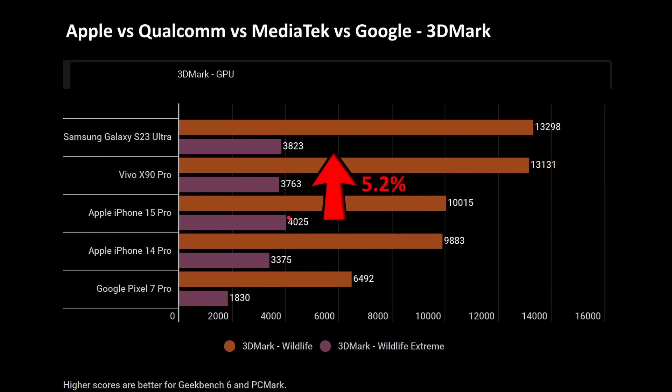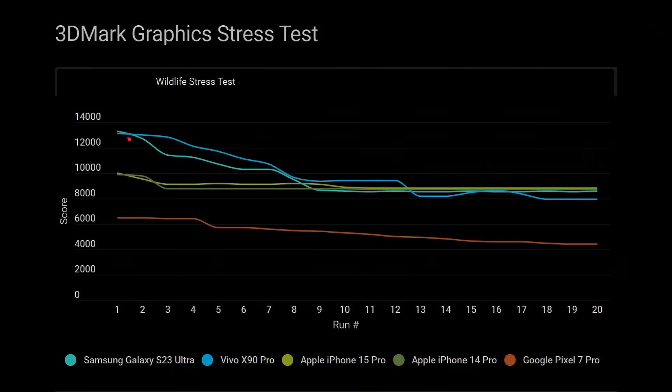However, in the Wildlife Extreme benchmark, the iPhone 15 Pro is actually slightly ahead — about 5% ahead of the S23 Ultra. The S23 Ultra and Vivo X90 Pro both beat the iPhone 14 Pro, which by extrapolation means they also beat the current iPhone 15 non-pro. In the 3D Mark Wildlife stress test, the Samsung and Vivo win. After about eight runs, things start to settle and everyone delivers similar performance due to thermal throttling, with the Apple staying fairly consistent throughout.